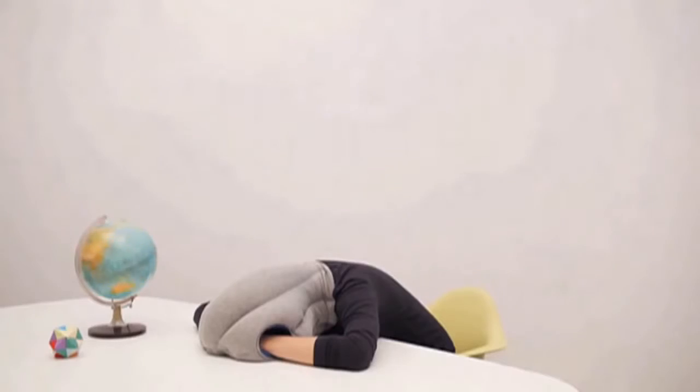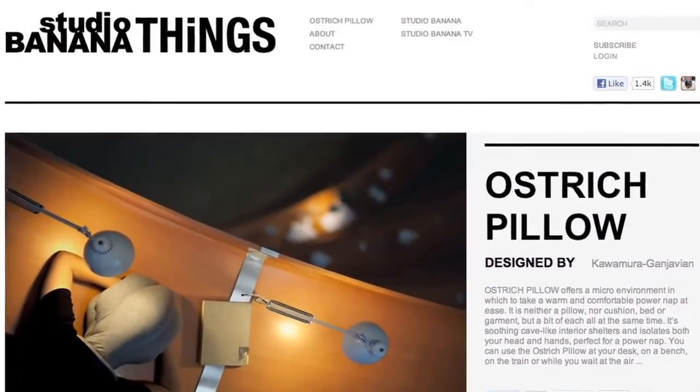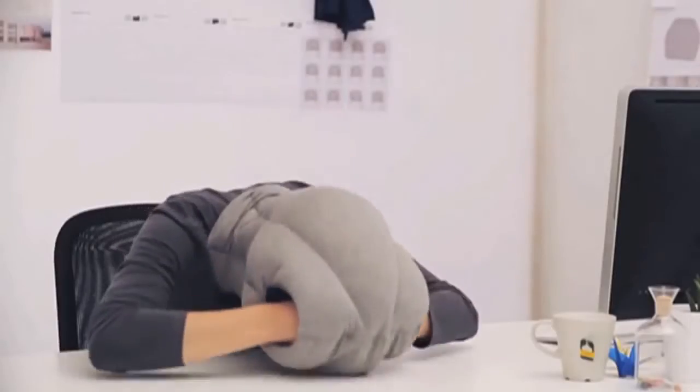Catching a quick nap hunched over your desk at school or work probably isn't too comfortable. Well, a new product in the works offers hope. Dubbed the Ostrich Pillow, it is designed as a microenvironment, enabling nappers to stick their heads and hands inside a fluffy object and snooze anywhere.